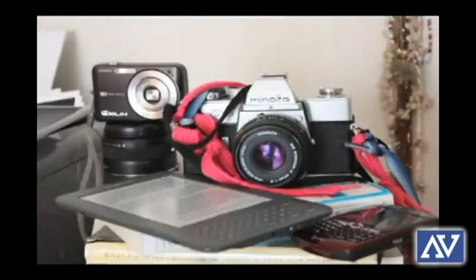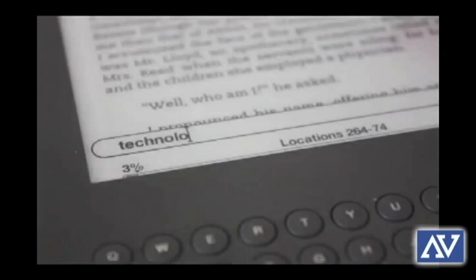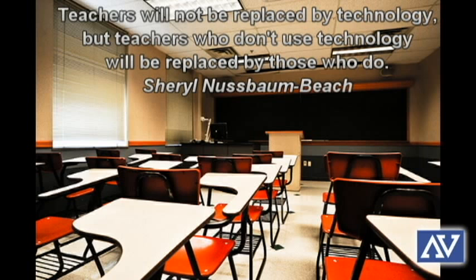The following reasons should silence the naysayers and help heed the wisdom from Cheryl Nussbaum Beach, which says: 'Teachers will not be replaced by technology, but teachers who don't use technology will be replaced by those who do.'